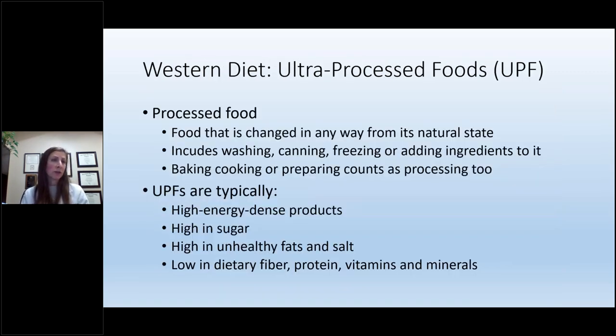The Western diet is essentially our diet. Its hallmark is ultra-processed foods. A processed food is a food changed in any way from its natural state — including washing, canning, freezing, adding ingredients, baking, cooking, and prepping. Ultra-processed foods specifically are typically high-energy dense products: high in sugar, high in unhealthy fats, and low in dietary fiber, protein, vitamins, and minerals.